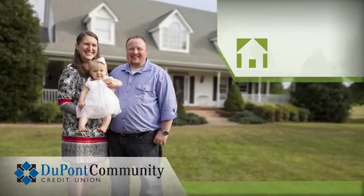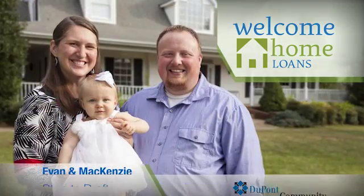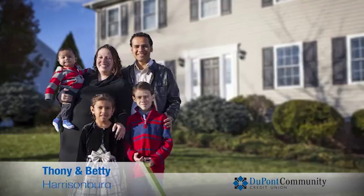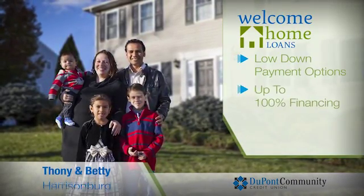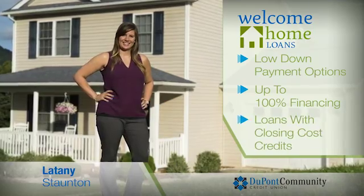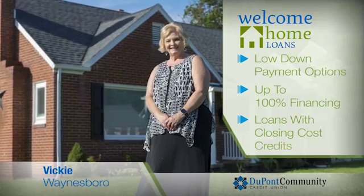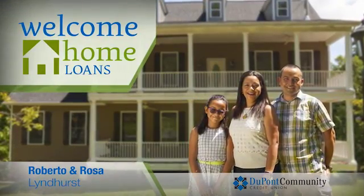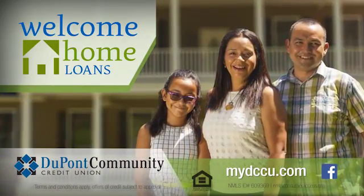Begin making memories in your new home with DuPont Community Credit Union's Welcome Home Loans. DCCU's Welcome Home Loans offer a diverse range of products specifically designed for today's home buyers. With options that offer a low down payment, up to 100% financing, and loans with closing cost credits, we have the best options for you. And with member service that's focused on you, DCCU is your partner in choosing the right home loan. To learn more about DCCU's Welcome Home Loans and refinance options, visit MyDCCU.com today.